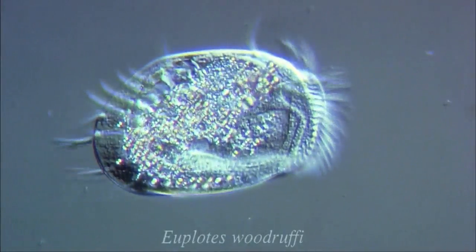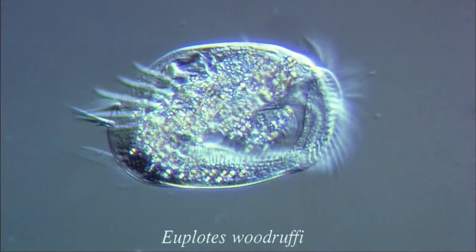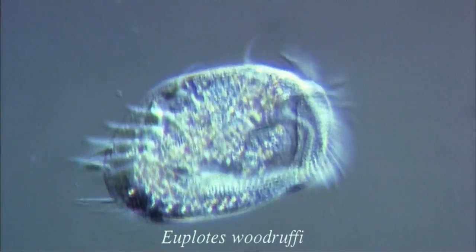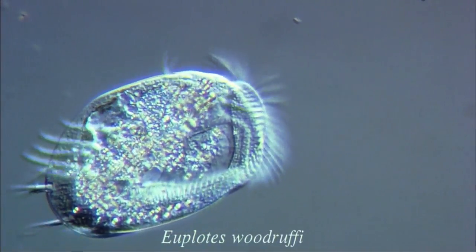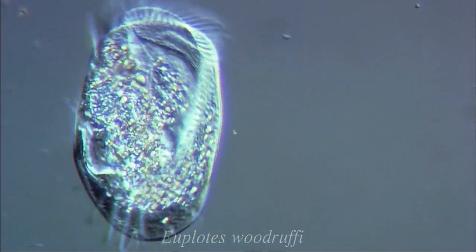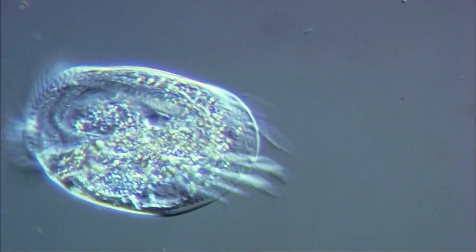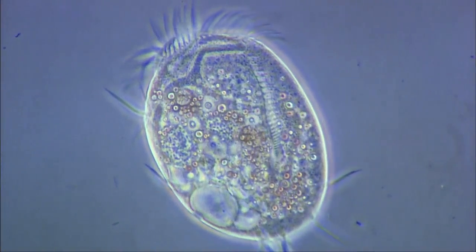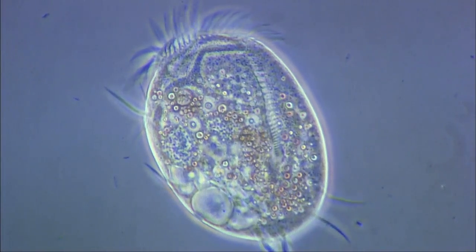At first, this organism may appear to be an underwater arthropod. However, it is actually a highly developed unicellular organism with a complex structure. This is Euplotes, seen through a phase contrast microscope. Notice the unusual T-shaped nucleus.